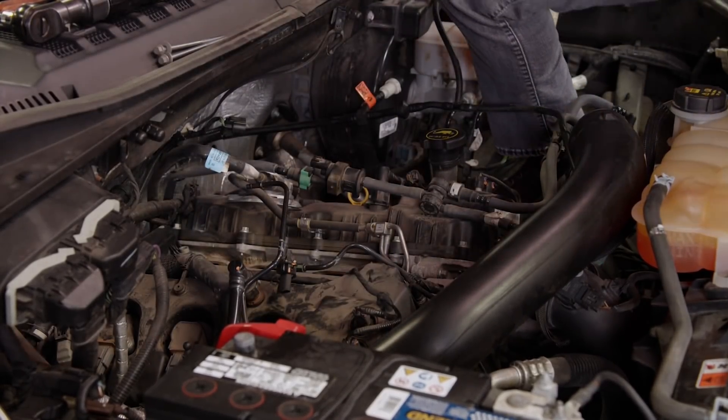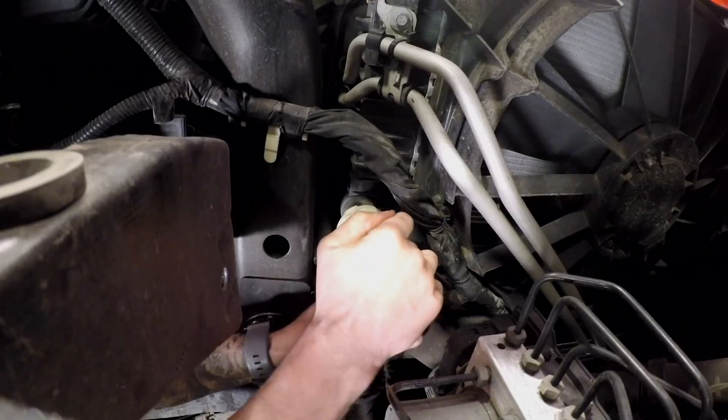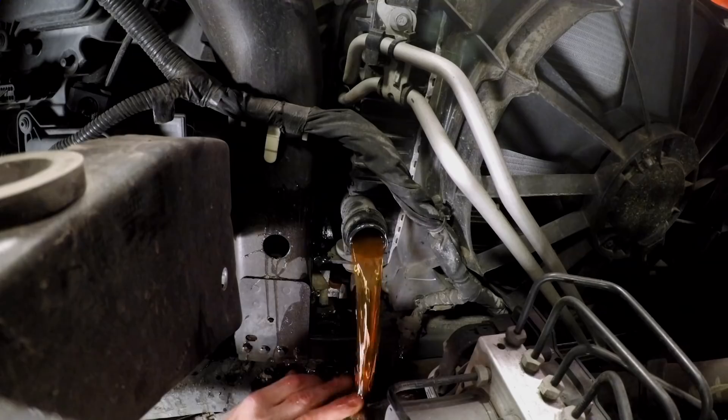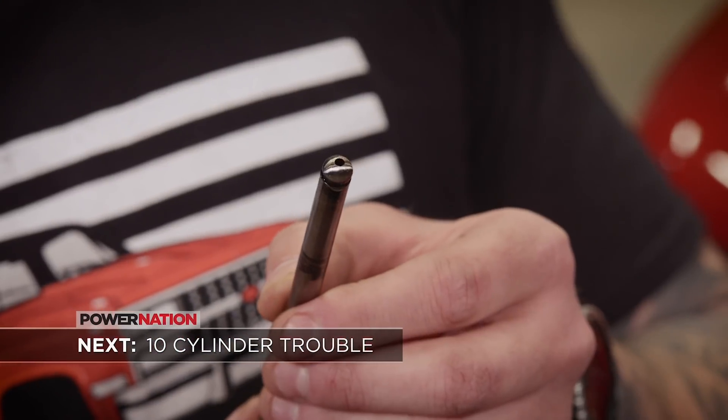Success. You might be wondering why I'm draining some coolant lines, but these turbos are actually oil and water cooled, so I've got to drain the system and flush it out. Coming up — surprises inside the V10.